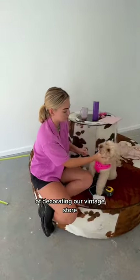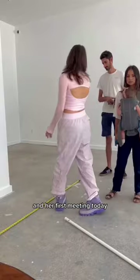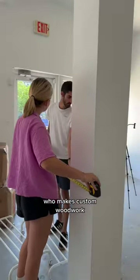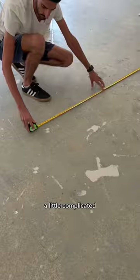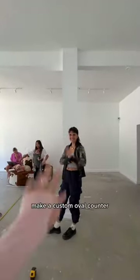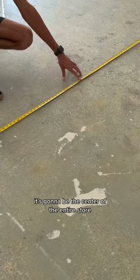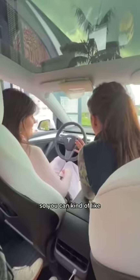Welcome back to part two of decorating our vintage store. This is Phoebe, my new full-time assistant. She got us copies of the keys. Our first meeting today is with a lovely couple who makes custom woodwork. The layout of the space is a little complicated because there are two massive columns, so we decided we're going to make a custom oval counter that wraps around them. It's definitely going to be very different, but the cool thing is it's going to be the center of the entire store so you can check out on either side.